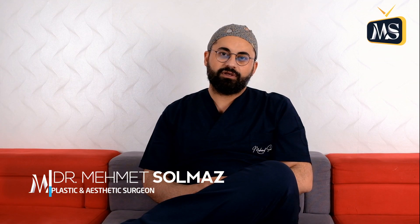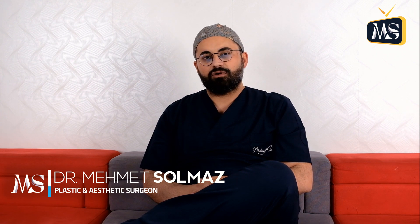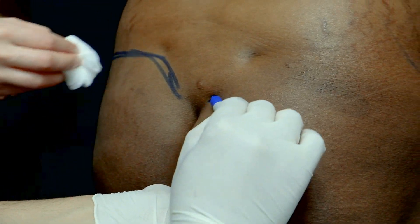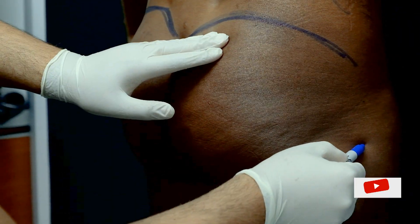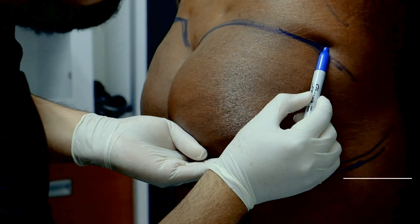I'm going to talk about gluteal augmentation by fat injection, also known as the BBL operation. The importance of hip shape for a feminine look is indisputable. The Brazilian butt, which has been popularized in social media recently, is an effort to achieve a projective hip and to make a more feminine look in terms of shape and volume.